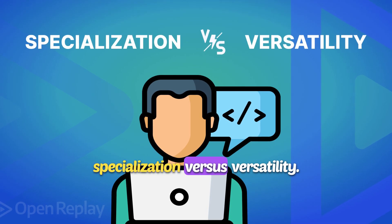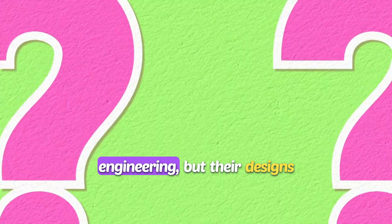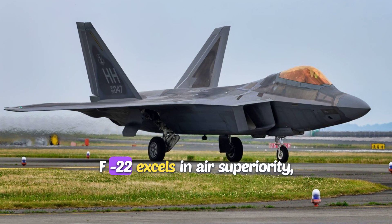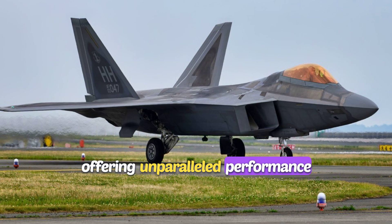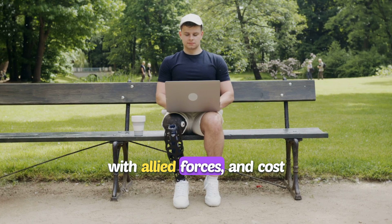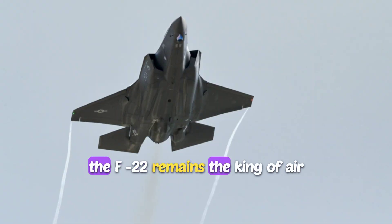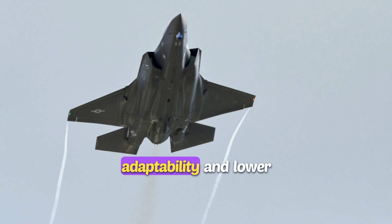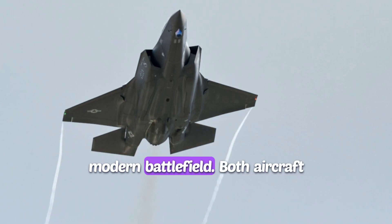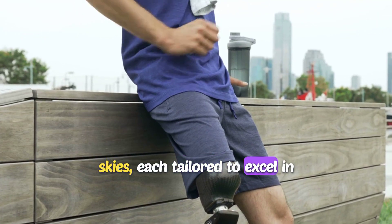In conclusion, the choice comes down to specialization versus versatility. The F-22 Raptor and F-35 Lightning II are both remarkable achievements in aerospace engineering, but their designs reflect different priorities. The F-22 excels in air superiority, offering unparalleled performance in aerial combat; however, its high cost and limited versatility make it less adaptable to other roles. The F-35, on the other hand, is a more versatile platform — its robust air-to-ground capabilities, integration with allied forces, and cost-effectiveness make it a more flexible and affordable choice for a broader range of missions. While the F-22 remains the king of air superiority, the F-35's adaptability and lower operational costs ensure its place as a vital asset on the modern battlefield. Both aircraft showcase the U.S. military's commitment to maintaining technological dominance in the skies, each tailored to excel in its unique role.